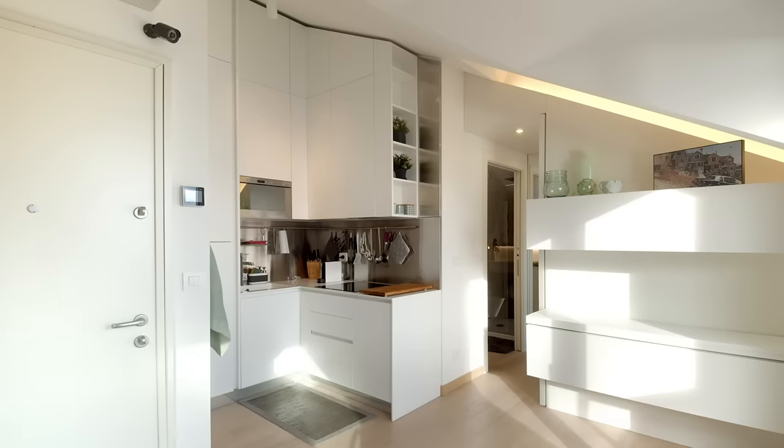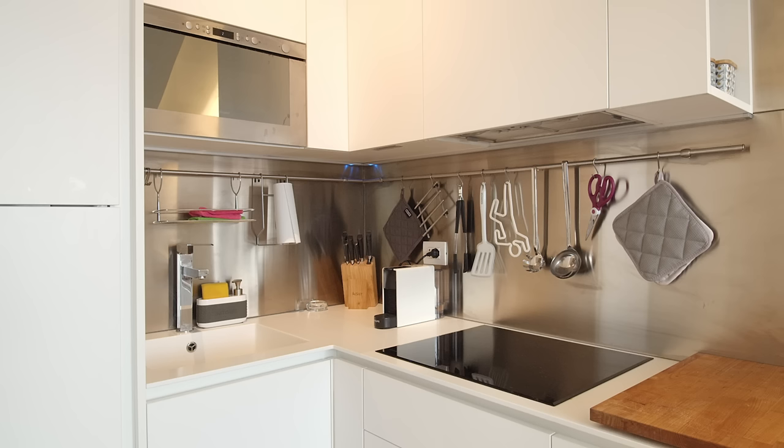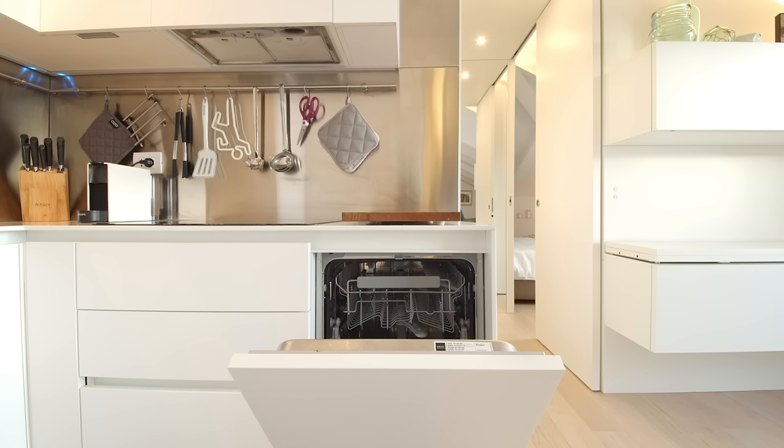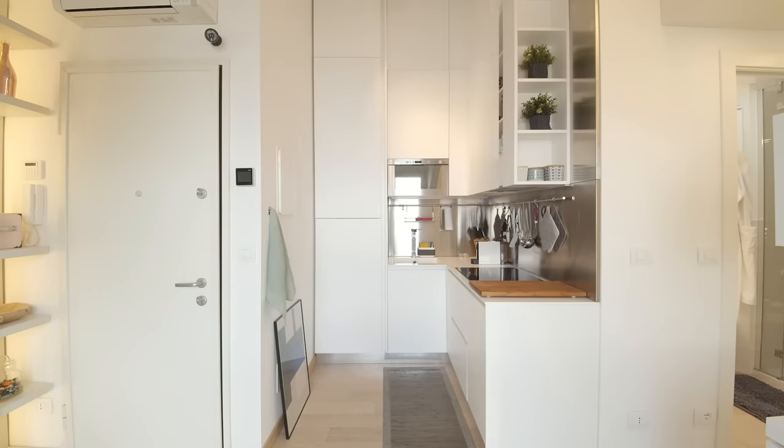The kitchen is a full-height block that follows the pitch roof lines. It is fully equipped with a refrigerator, hot plate, oven and dishwasher, and has a lot of storage space covered by white lacquered doors.